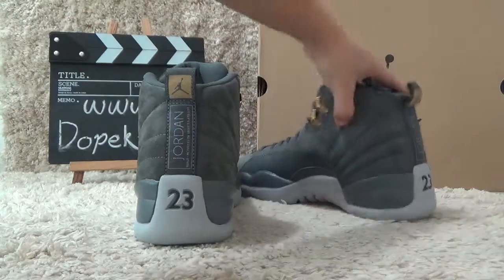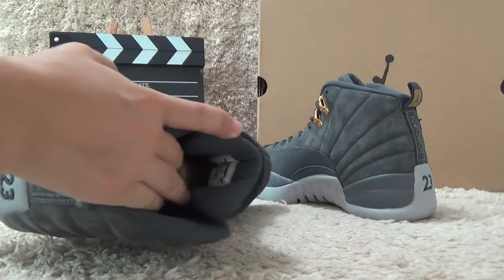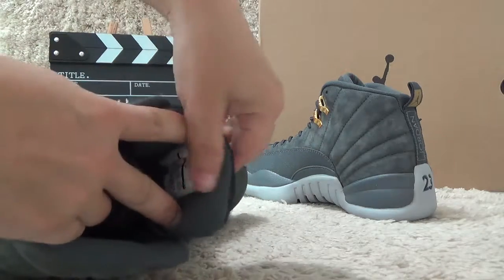Now let me check the inside. For inside, here we also can find the size tag.